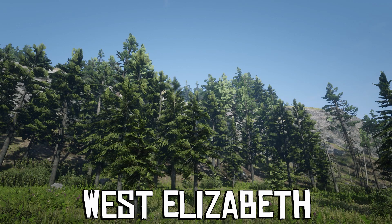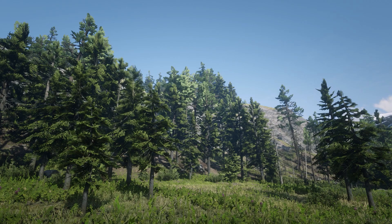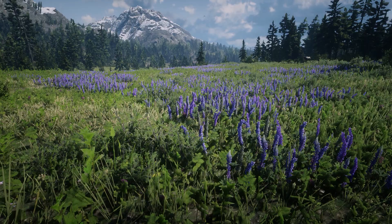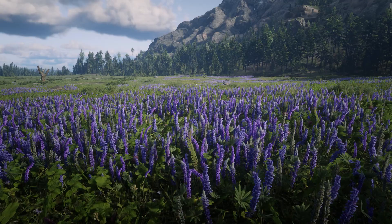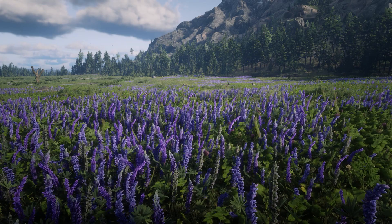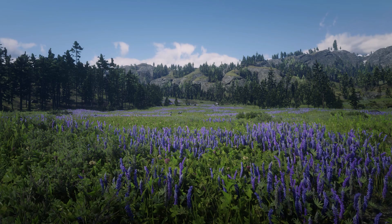Our journey continues in the western state of West Elizabeth. This is the smallest state on the continent, but the landscapes here are the most colorful in the whole of North America. This majestic plant is lavender, and here in the Big Valley, it can be seen for miles around.